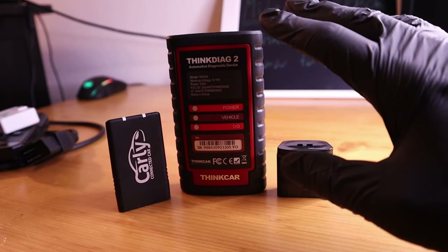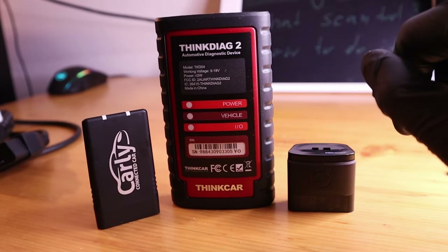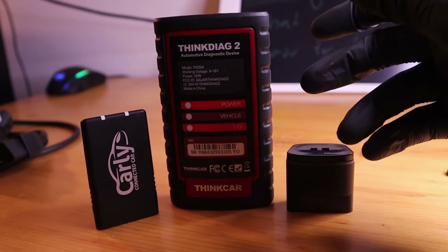If you don't have an OBD2 scanner that can read live data from all control modules, the links to buy one of these will be in the description. And now let me show you how to actually do it.